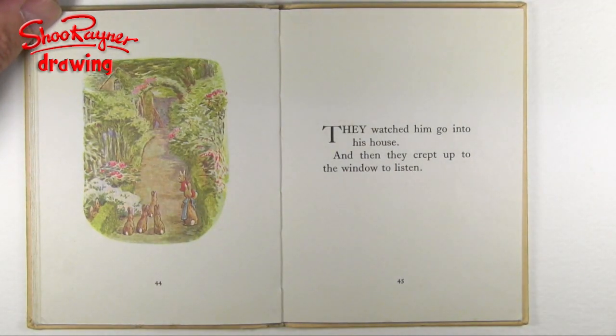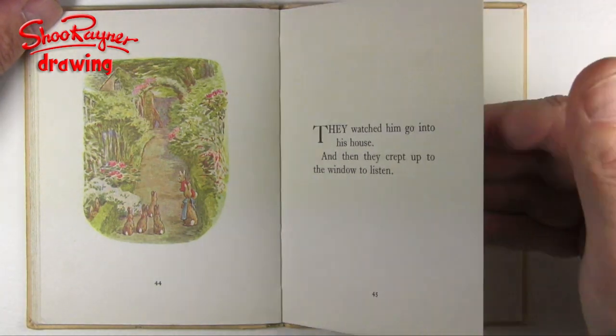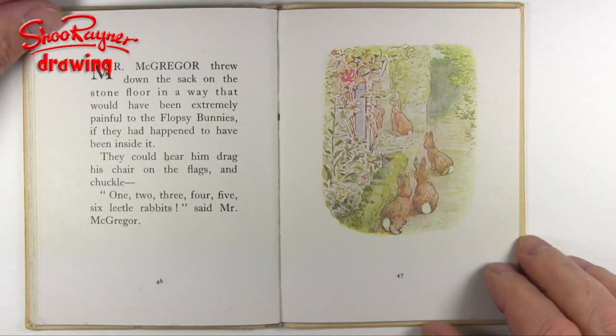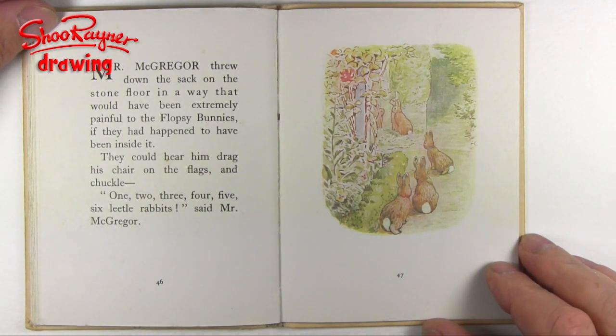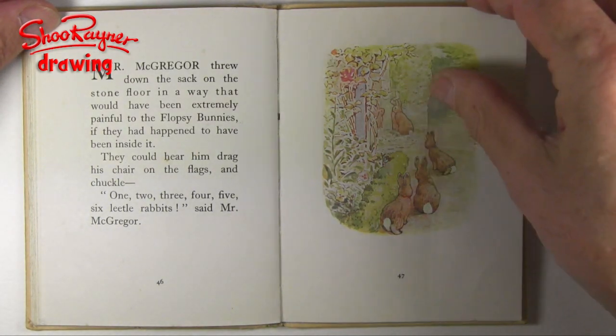They watched him go into his house, and then they crept up to the window to listen. Mr. McGregor threw down the sack on the stone floor in a way that would have been extremely painful to the Flopsy Bunnies, if they had happened to have been inside it. They could hear him drag his chair on the flags and chuckle. One, two, three, four, five, six little rabbits, said Mr. McGregor.